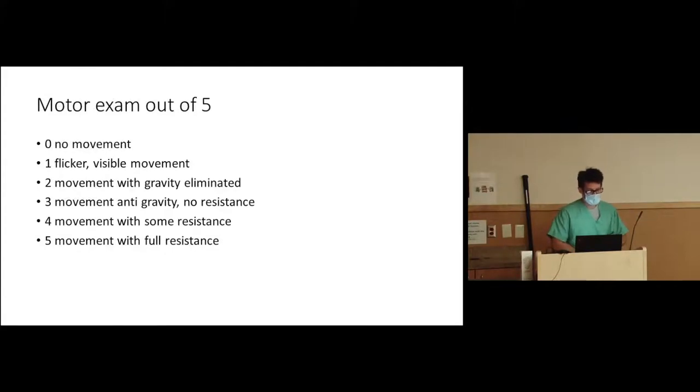Motor exam — as Jack said — is very important, so I have two or three slides on it. We grade it in the office: zero is no movement; one is a flicker, you can see something contracting in the arm or leg; two is movement with gravity eliminated; three is anti-gravity — they can lift their arm off the bed but you push it right back down; four is some resistance; and five is full strength. We document this exam at the first visit and at follow-up.